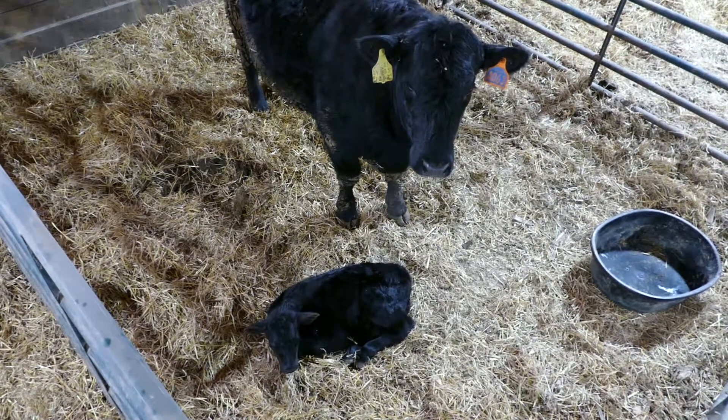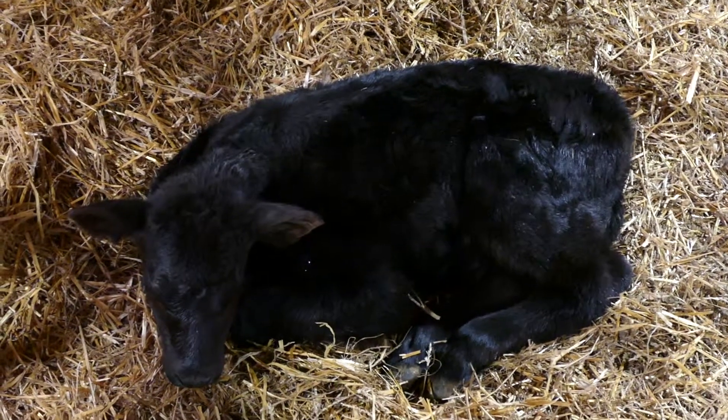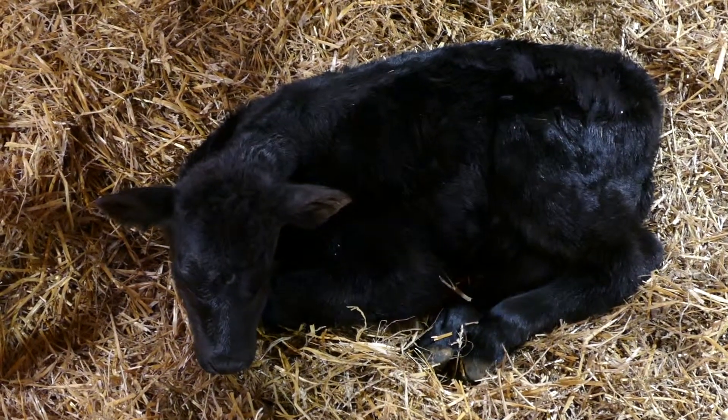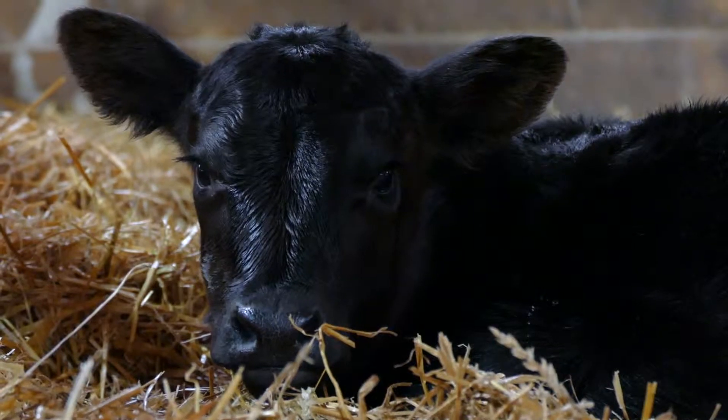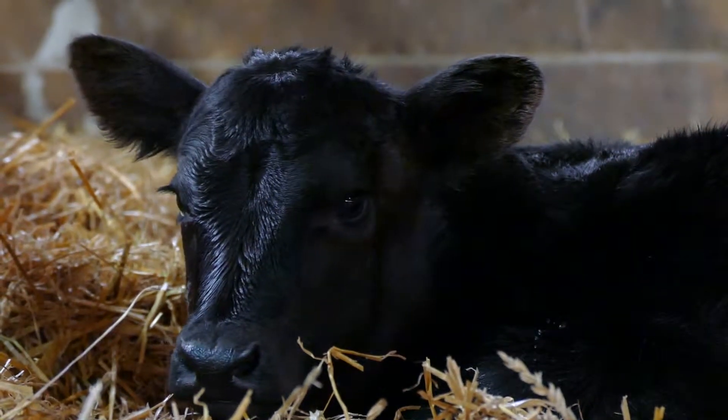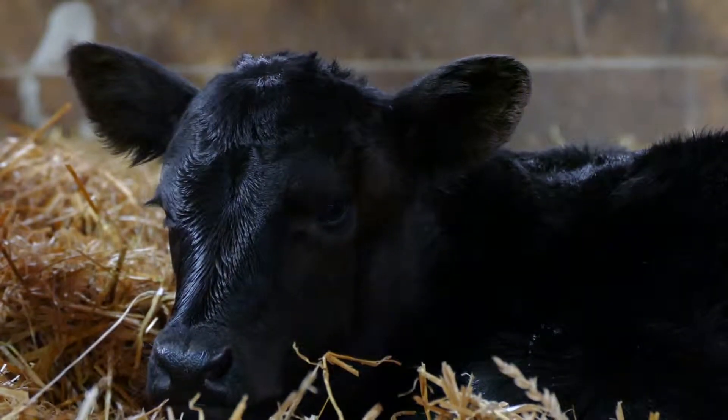The results with beef cattle are mixed in this area of study and vary from region to region, mostly as it relates to available forages. But the clear message is: if the cows are in poor body condition and not being fed enough, there's a great deal of risk to hurting the calf.